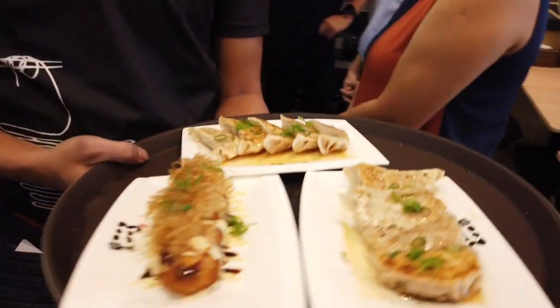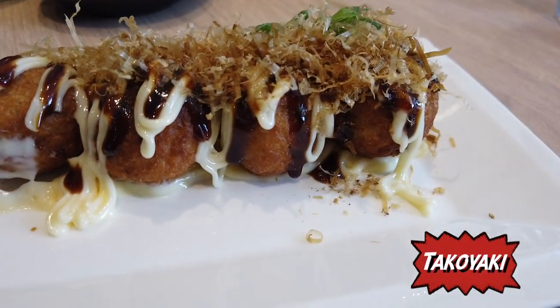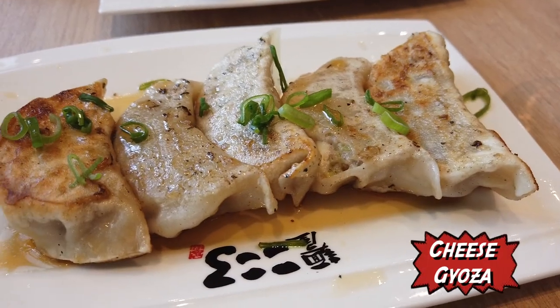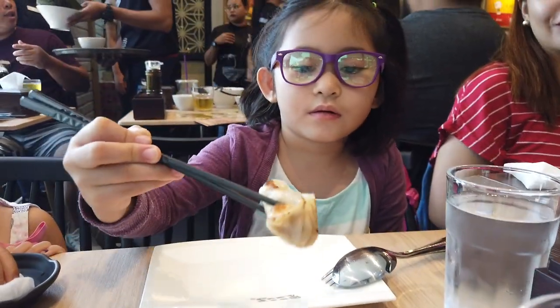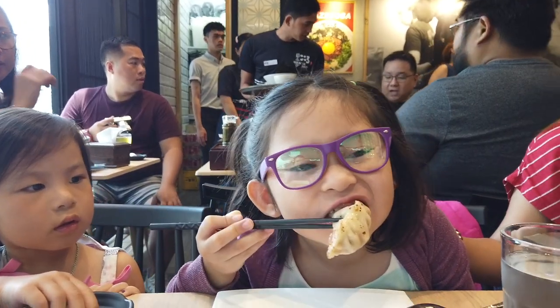But before we delved into the unknown, we wanted to try their classic side dishes first. This is their cheese gyoza. She knows how to use chopsticks better than me! That's good! It looks like a cream cheese gyoza! I like it, but it's spicy. Mmm! It's good!